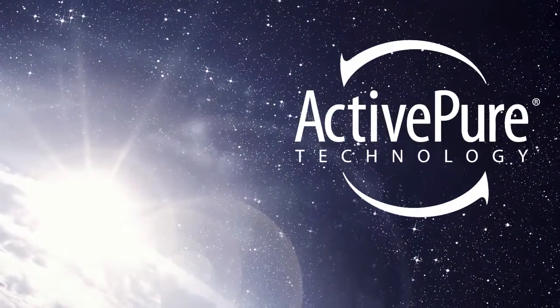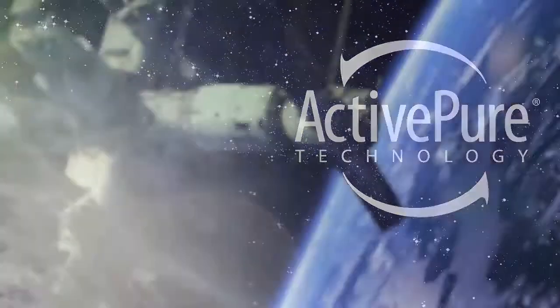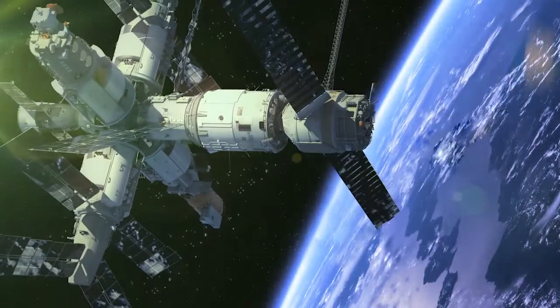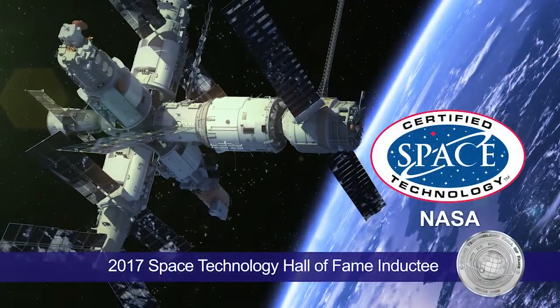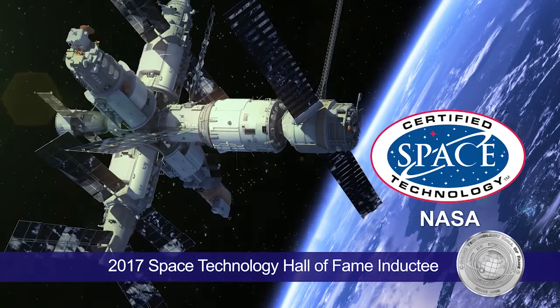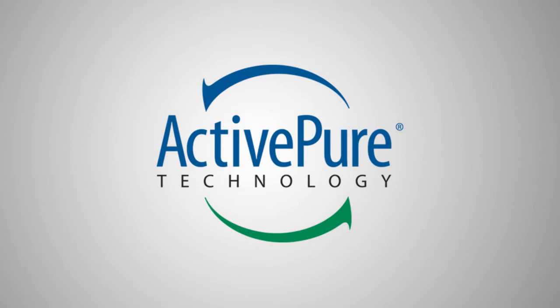ActivePure goes beyond traditional air purification systems, and is the only air cleaning technology awarded the prestigious Certified Space Technology Seal of Approval by the Space Foundation. The Space Certification Program was created in cooperation with NASA. So how does ActivePure really work to protect you?